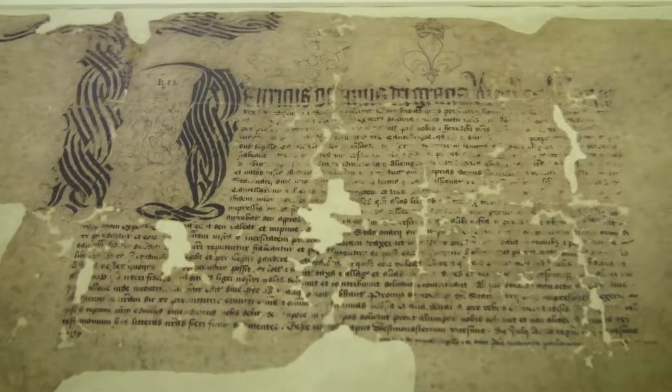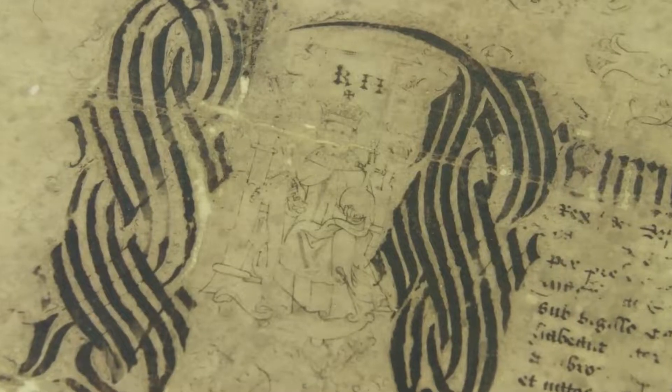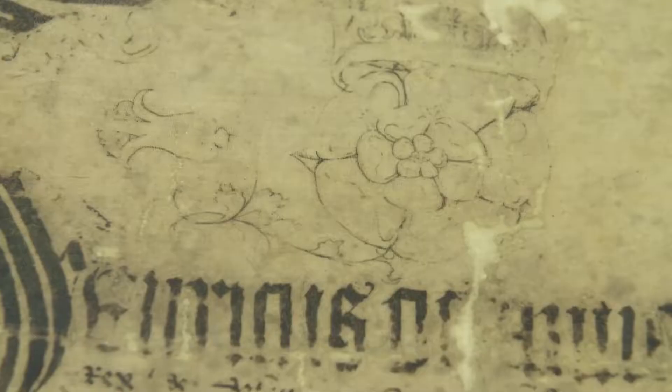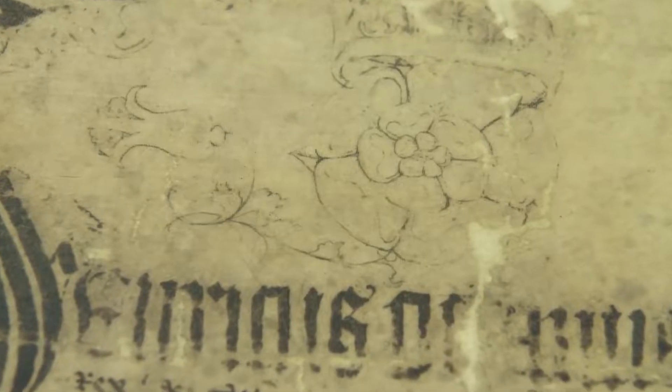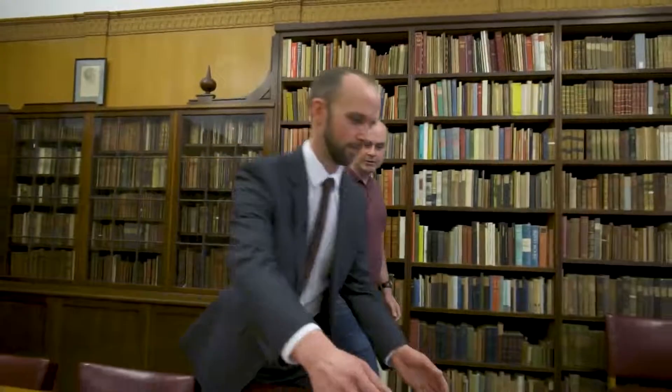One of the joys of the Press Archive is that it has treasures, though you sometimes have to look quite closely at them. The illustration on the letters patent is a good example of that — it's not brightly illuminated, but you look at it and you see the delicacy and the information that it contains.